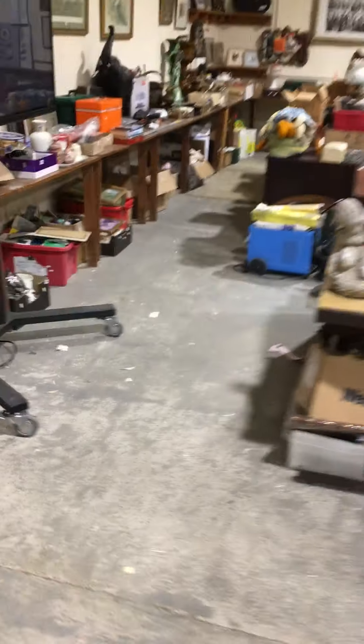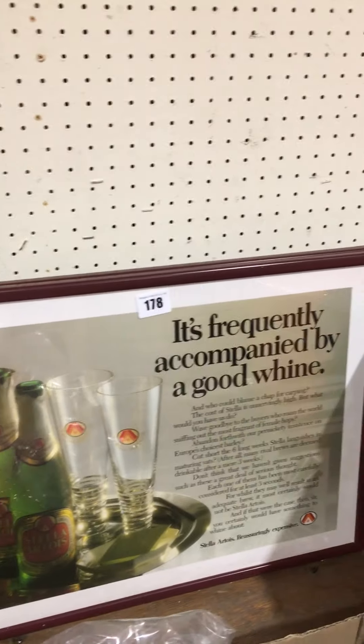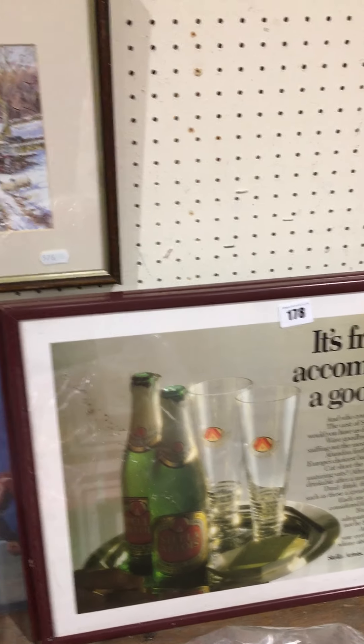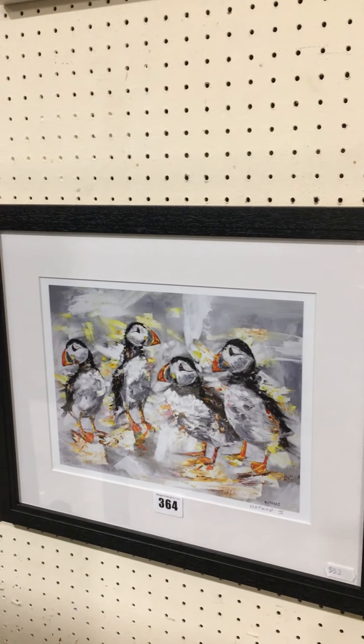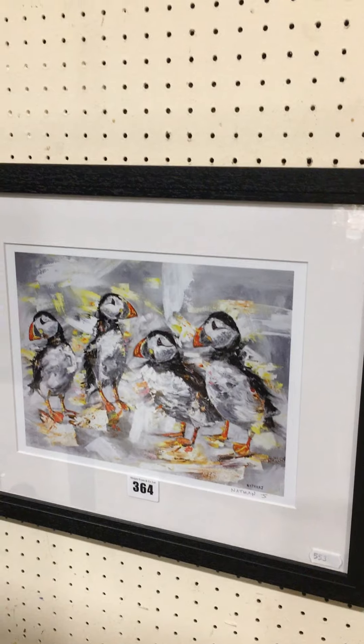Lovely rug there as well — lovely carpet that. Some gold label ones. And a nice Nathan Jones signed print, quite nice.